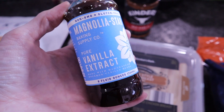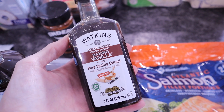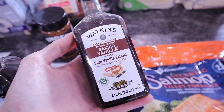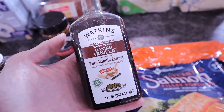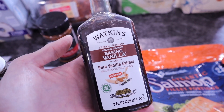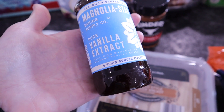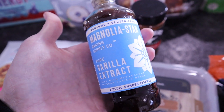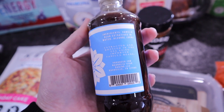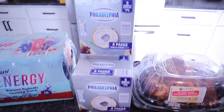I needed to pick up some vanilla extract because last time at Walmart I got the Watkins baking vanilla, which — I just assumed it wouldn't have added sugar. I was wrong. It's a massive 8-fluid-ounce container full of sugar, so I won't be using it for my own baking. Instead I'm using the Magnolia Star — also 8 fluid ounces, made with Madagascar bourbon vanilla bean, non-GMO, gluten-free, and sugar-free. Ingredients are just vanilla bean, water, and alcohol. It was just under $13.